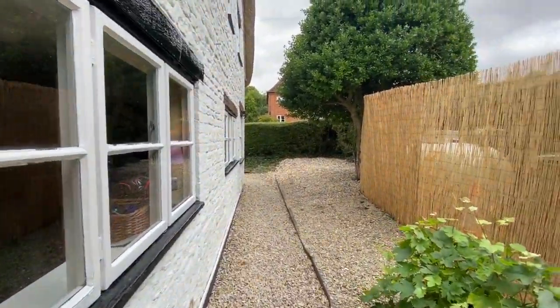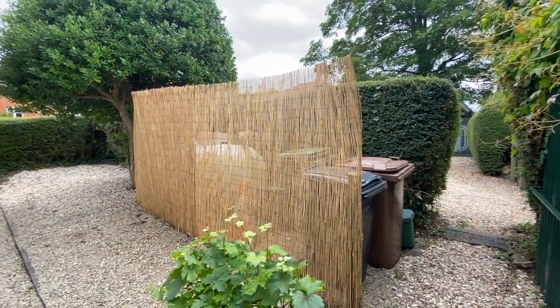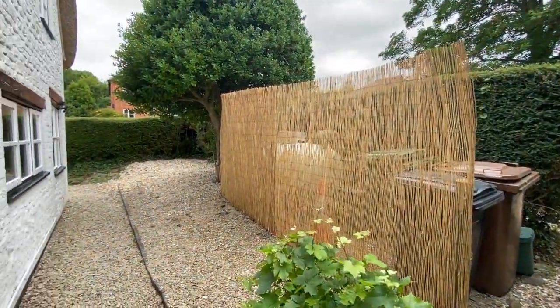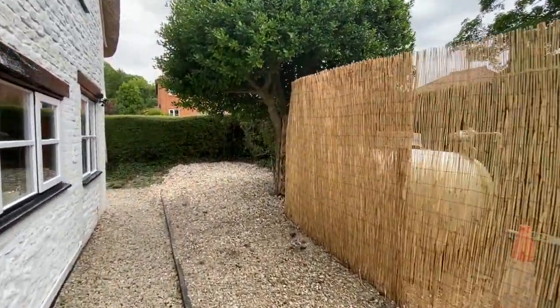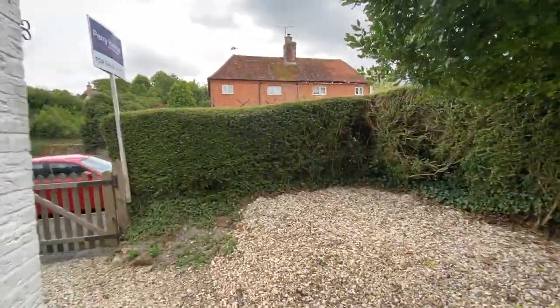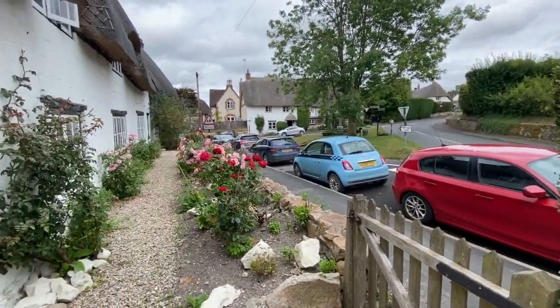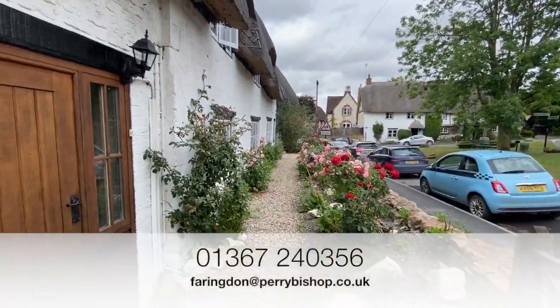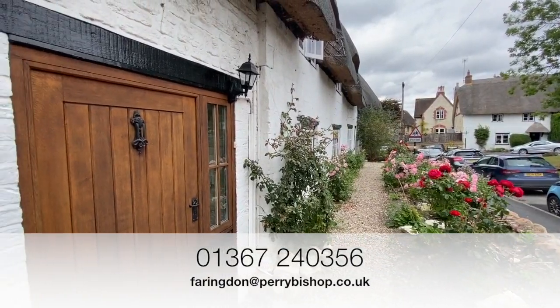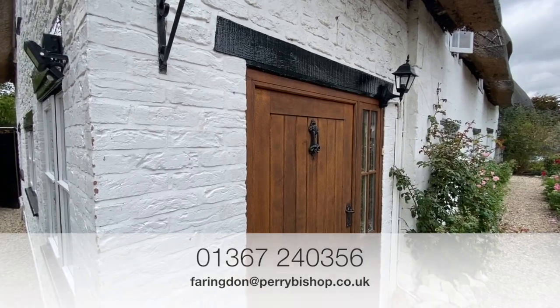At the side of the property there's a footpath straight through to the garage area, a nice concealed bin store, and the gas tank. To the front there are very pretty rose beds and a gravel pathway. So that's Triangle Cottage — if you'd like to come and have a look, please give us a call and we'd be happy to arrange that for you.